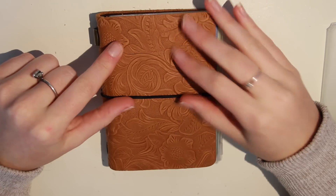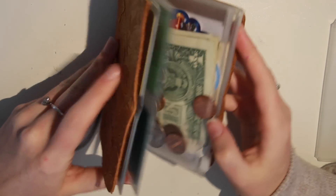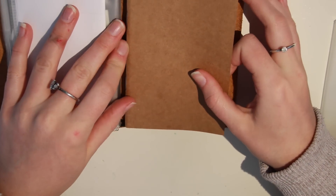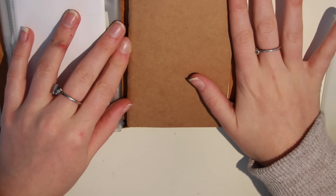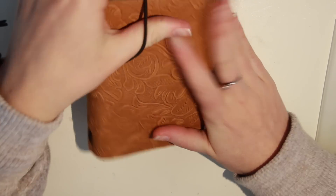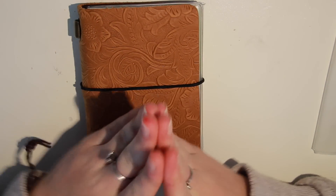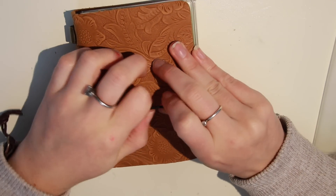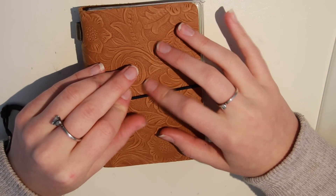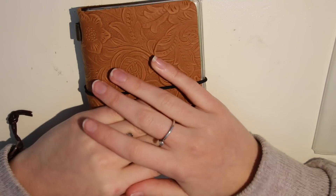I was originally going to include in this video me decorating the covers of these inserts, because I want to make them pretty since they're just plain brown — but I'm going to do that in another video so this one isn't too long, so make sure to check that out. Thank you guys for watching. Let me know what you'd like to see from me next. I have so many videos on hold — I'm going to be doing a video on how to make Wordbinder divider inserts, some more writing videos, and all sorts of fun stuff. Definitely subscribe if you haven't already, give this video a thumbs up, and let me know what you keep in your wallet TNs if you have one. Thanks so much, bye!